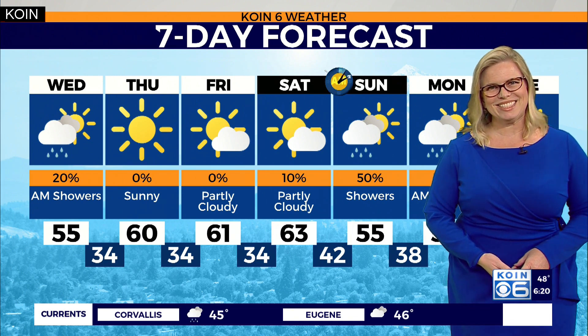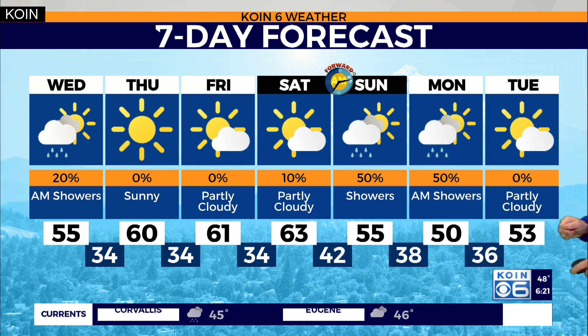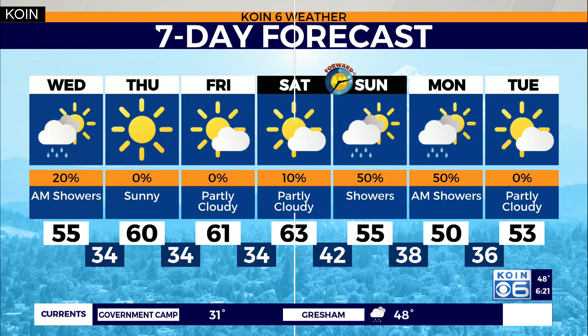Spring's knocking on that door, Natasha. Let it in, let it in, man. Don't be afraid. Hey, to keep track of weather changes on the go...